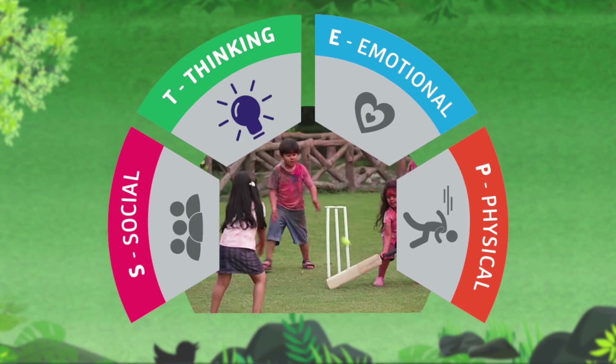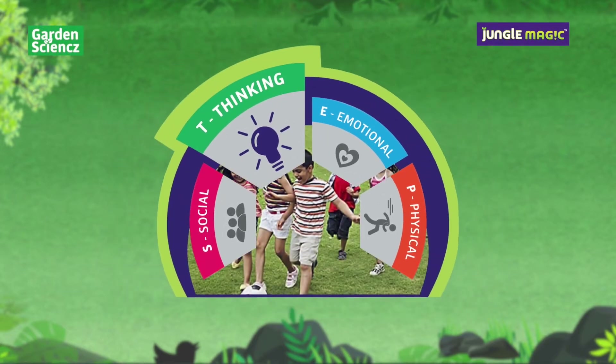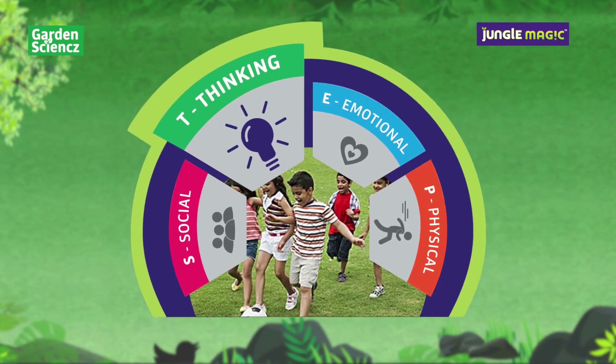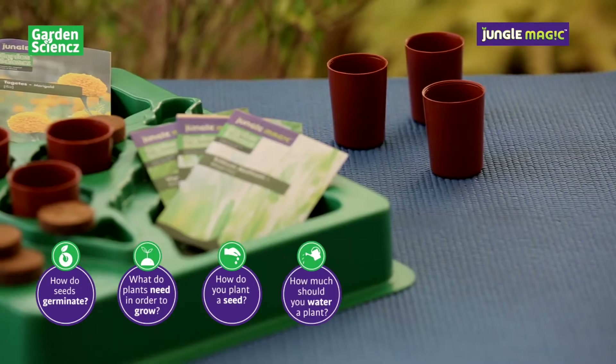We have products that cater specifically to these well-being contributors of a child. Garden Science Kit from Jungle Magic delivers thinking skills as it enables thinking and physically brings alive various experiences. It's a complete gardening kit with an illustrated easy-to-use manual.